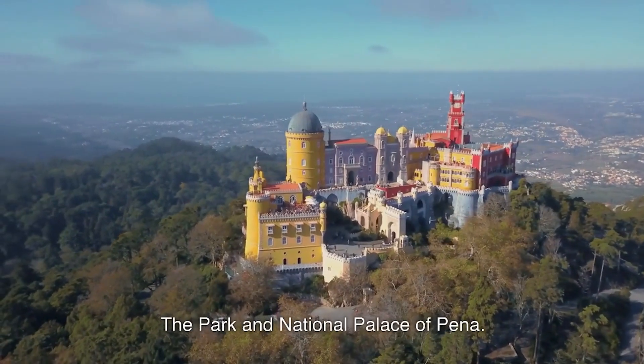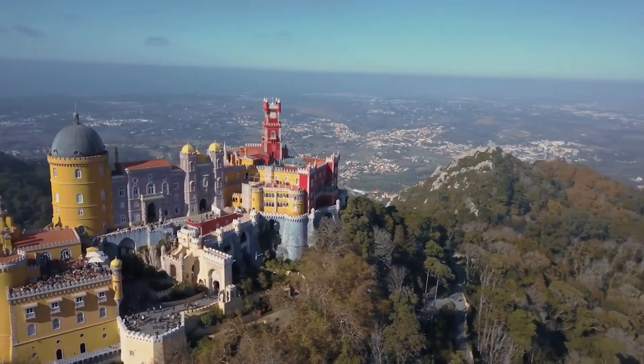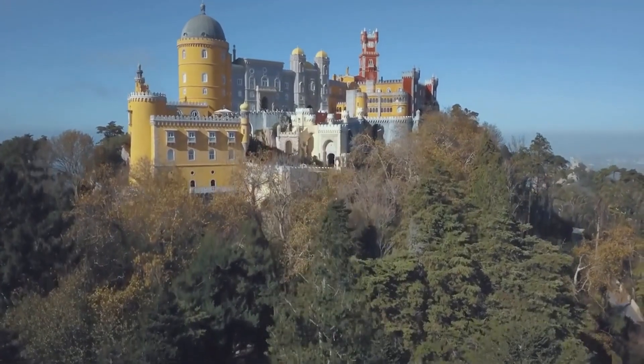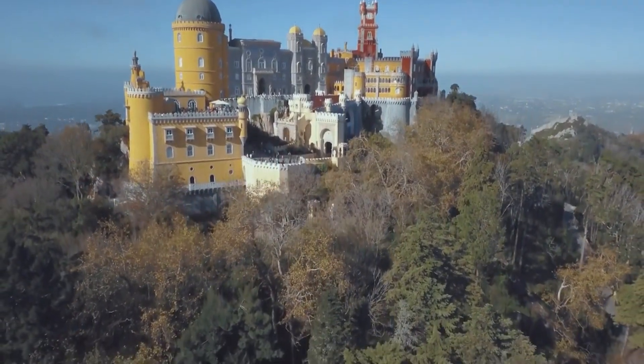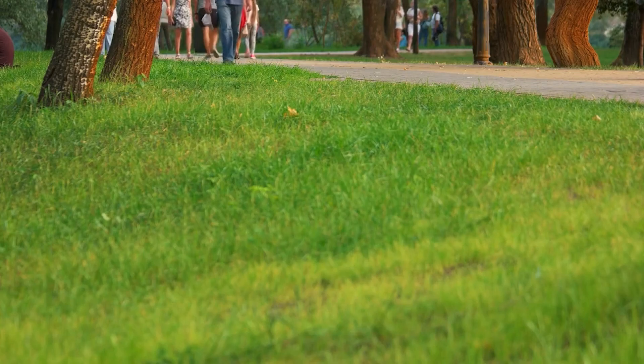The Park and National Palace of Peña. It is a historic palace and park located in the town of Sintra, Portugal. Visitors can take a tour of the palace to see the grand halls, bedrooms, and throne room, and enjoy the beautiful views from the terrace. The park is also a great place to take a stroll, have a picnic, or take in the natural beauty of the area.